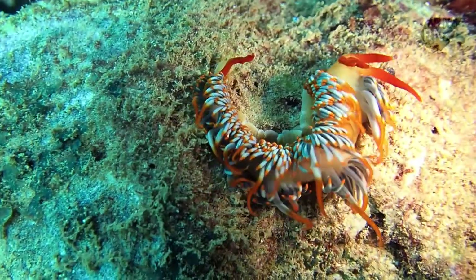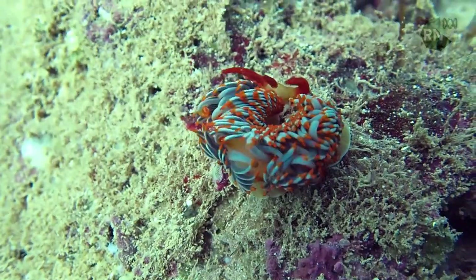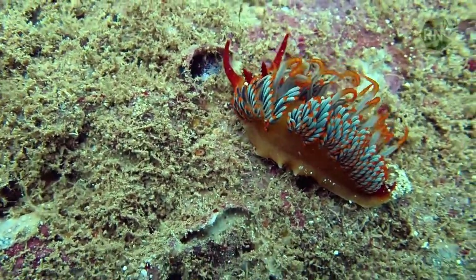The innermost cerata — those sausages — are really, really fat and they're curled over into swirls. When the nudibranch gets scared it does an aggressive display to scare off the predator: it unfurls those cerata and wobbles them about in the water. It makes it look really scary.